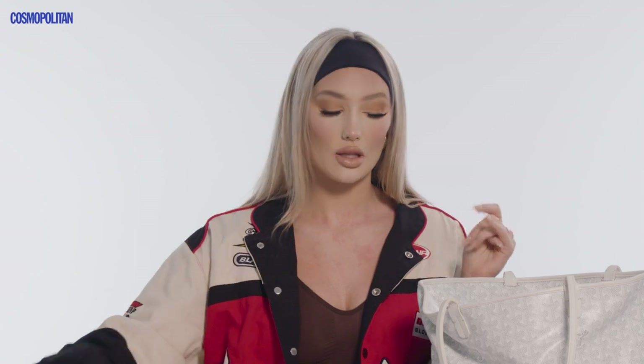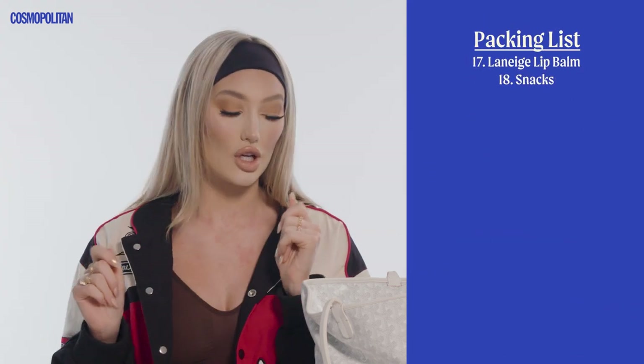Snacks! This bag I literally just got back with from Dubai, so all my snacks are gone. My favorite snack of all time are dried mangoes — they make me feel healthy but they're like a dessert. I love them so much. The one snack I have left is the KIND Caramel Almond and Sea Salt bar — so good, and it gives me that little dessert fix.